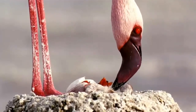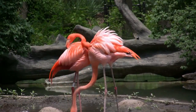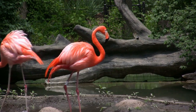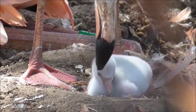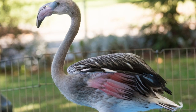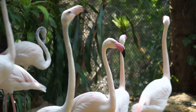After hatching, the chick remains in the nest for several weeks before venturing out on its own. Flamingos are highly social birds, and they often form close bonds with their partners and offspring. As the chicks grow, they develop their characteristic pink feathers and eventually leave the nest to start their own families. It takes several years for flamingos to reach maturity, but once they do, they can live up to 20 years in the wild.